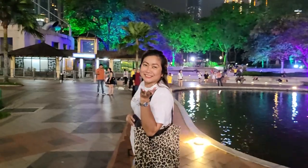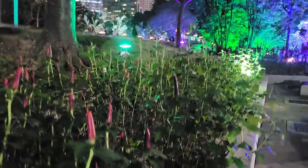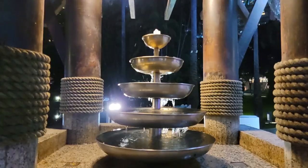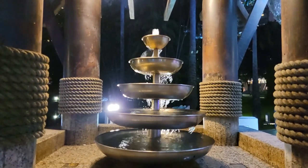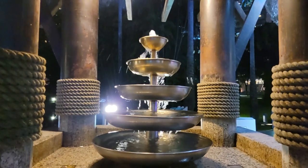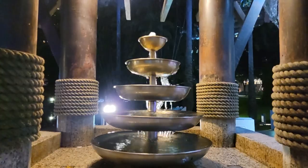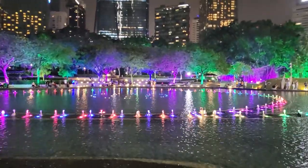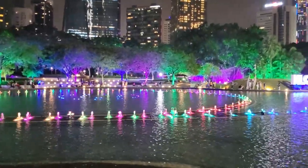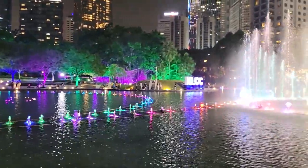Encompassing about 50 acres or just around 20 hectares, the park is meticulously maintained and spotless. It operates from around 10 am to 10 pm. For those eager to witness the water and light show, arriving just a few minutes before 8, 9, or 10 pm is recommended. If you're interested in just the light show itself without the fountains, catch it at 7:30, 8:30, and 9:30 pm.